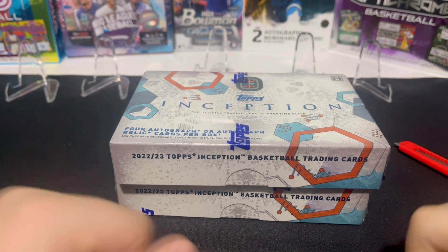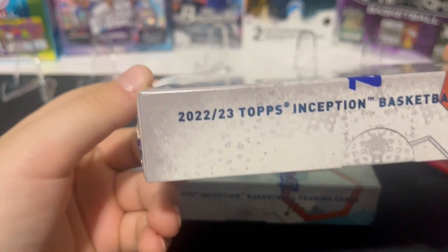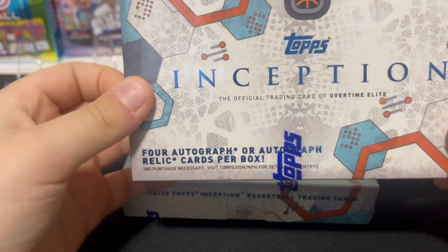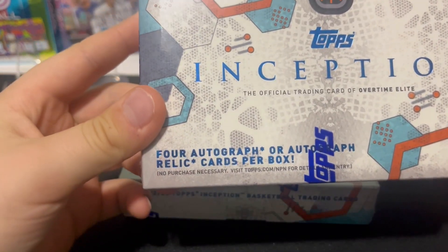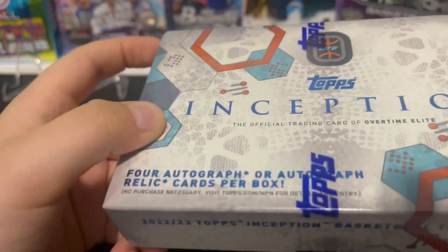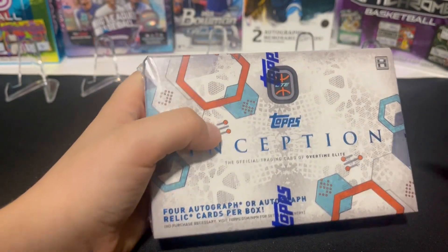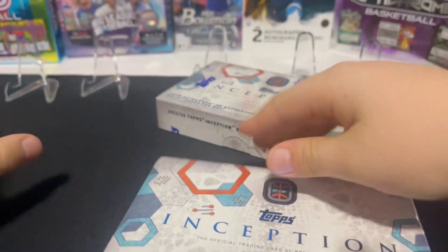What's up guys, today we have Topps Inception 2022-2023 basketball — never opened this product, never seen it. Let's see what it is. It has four autograph or auto relic cards per box, so no matter what you should get four autos every box. Me and Will are both going to be doing one box, so here we go.